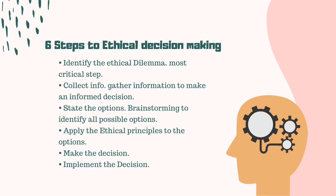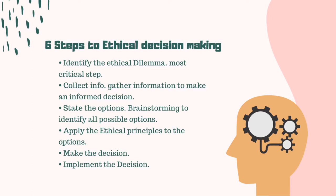In ethical decision-making, we have six steps to follow to achieve the decision we give. When we are in the situation of having these dilemmas, the steps are already processed in our minds. The first step is identifying the ethical dilemma, which is the most critical step among all. The next step is the collection of information — simply gather information — to have a pre-informed decision.